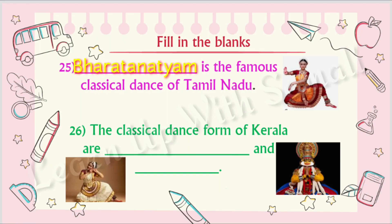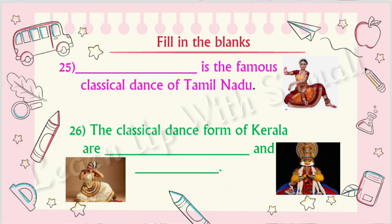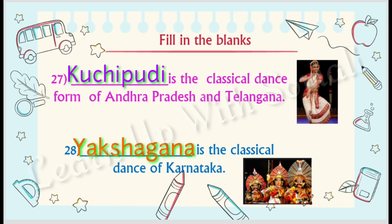Number twenty-four: Shiv Kumar Sharma is associated with the famous instrument santoor. Number twenty-five: Bharatanatyam is the famous classical dance of Tamil Nadu. Number twenty-six: the classical dance forms of Kerala are Mohiniyattam and Kathakali. Number twenty-seven: Kuchipudi is the classical dance form of Andhra Pradesh and Telangana. Number twenty-eight: Yakshagana is the classical dance of Karnataka.